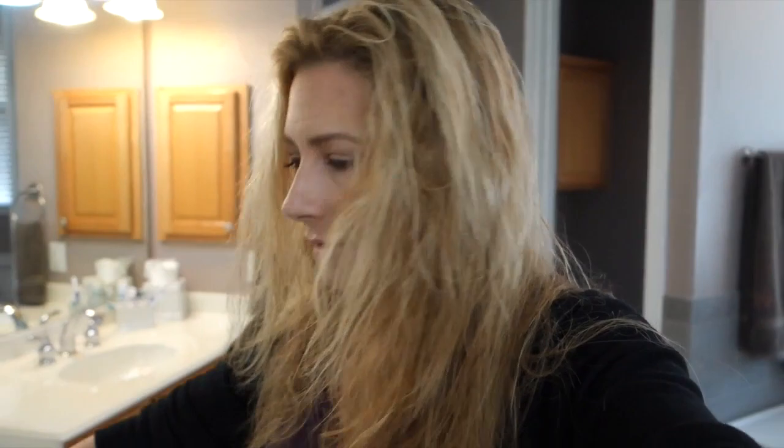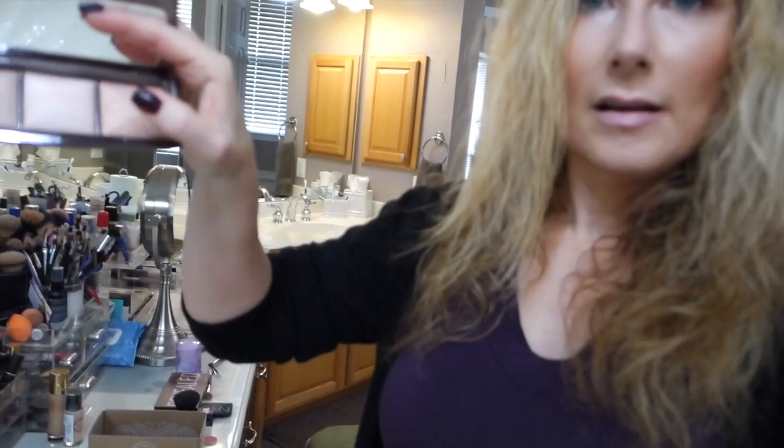I think the reason I've been looking more tan than normal is I've been using my Hourglass palette — the one right here — all over my face with a big fluffy brush. It makes me look tan, but it blends with the rest of my body. Maybe I do look like I have a separate head from my body, but anyway.